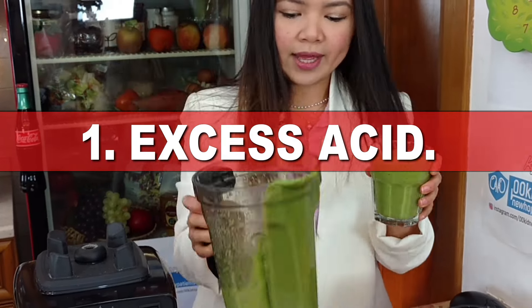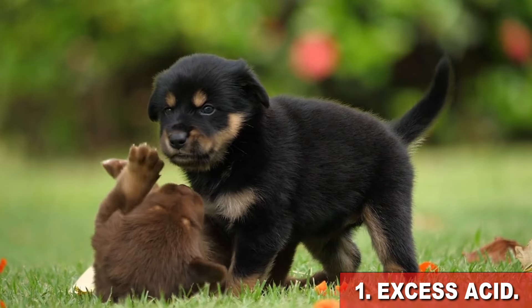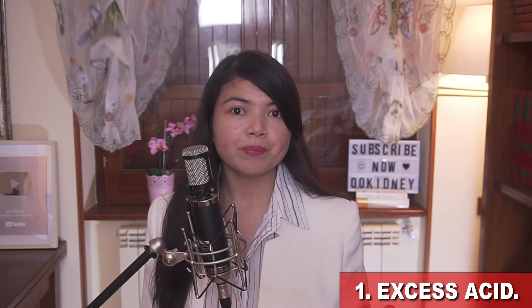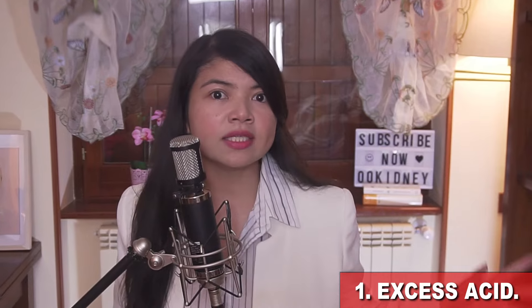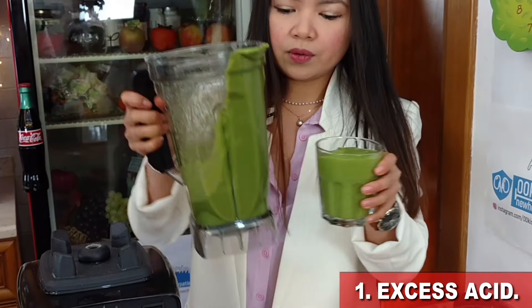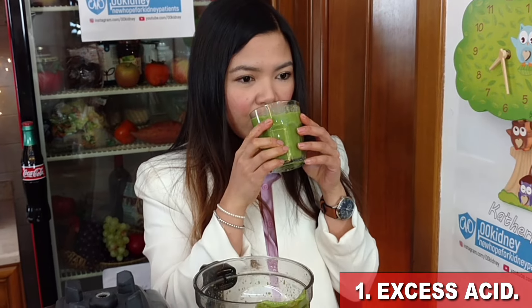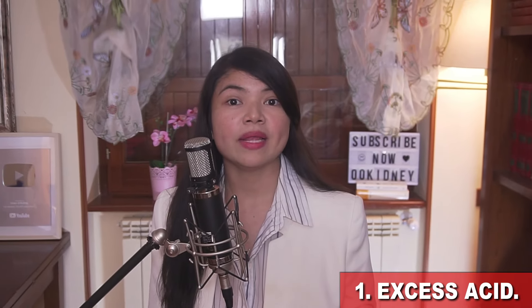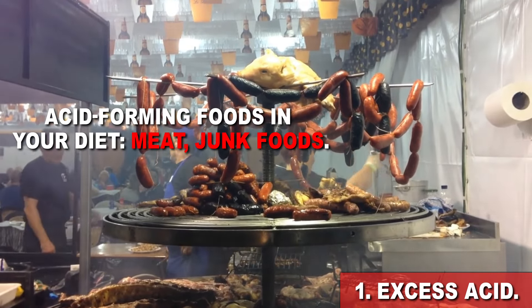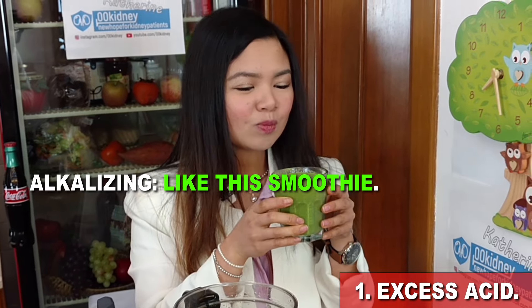Let's see what they are, starting with Day 1: excess acid. Picture this — your kidneys are like sweet innocent puppies and all that acid in your body, it's like throwing those puppies into acid. Doesn't sound right, does it? So what's the solution to stop this kidney torture? A green detoxing smoothie recipe that actually tastes good and detoxifies excess acid. The goal is to replace those acid-forming foods in your diet — meat, junk foods, that kind of stuff — with something as alkalizing as this smoothie.